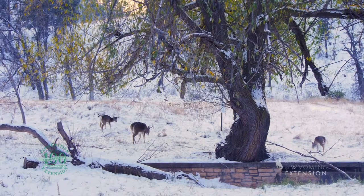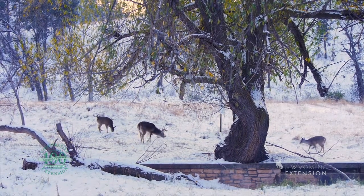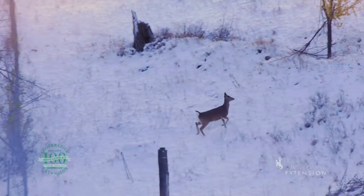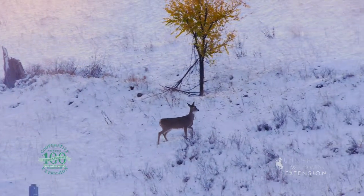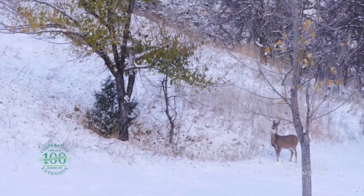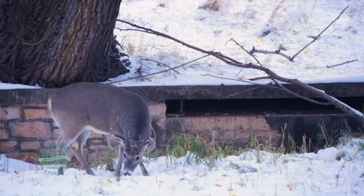Compared to mule deer, whitetail are usually smaller in body size, have regular sized ears, and have a distinctive white underside of their tail — hence the name. This white tail is lifted and used like a flag when deer are alarmed, to warn others of impending danger.